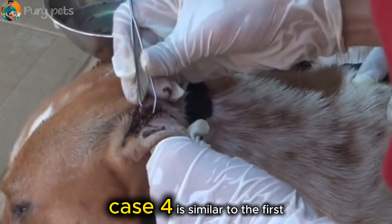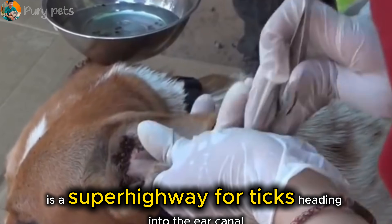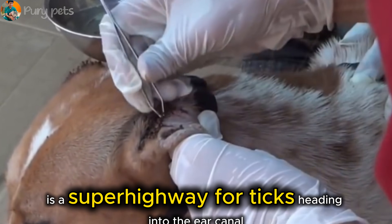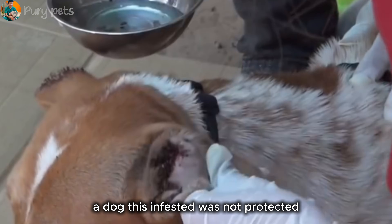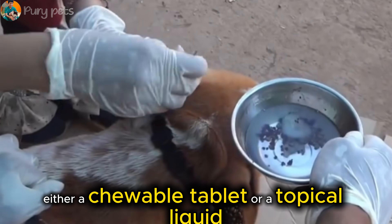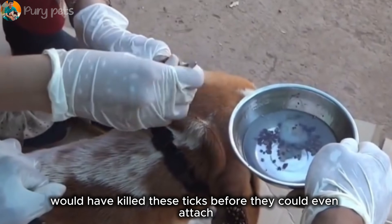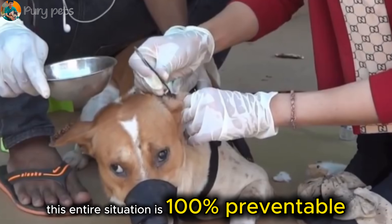Case four is similar to the first but on the outside ear flap. This area — the pinna — is a superhighway for ticks heading into the ear canal. This is a good time to talk about prevention. A dog this infested was not protected. A simple monthly preventative, either a chewable tablet or a topical liquid, would have killed these ticks before they could even attach. This entire situation is 100% preventable.